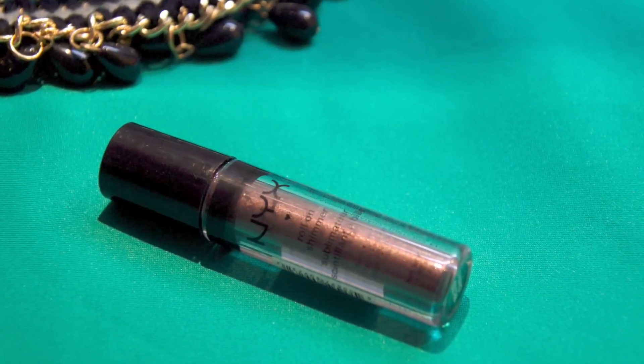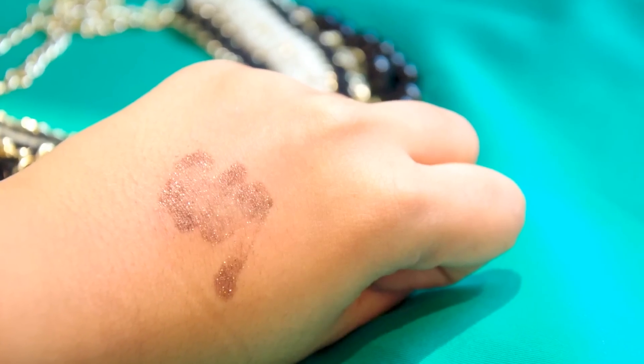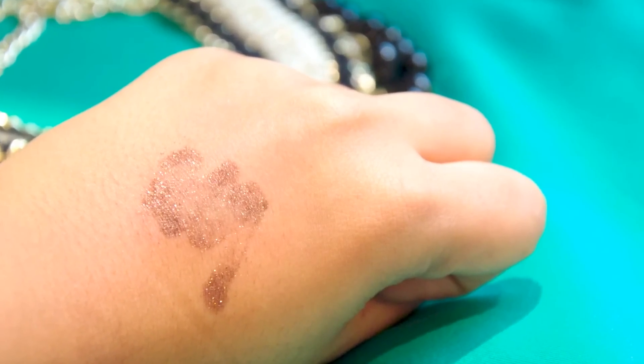The last product is this NYX Roll-on Shimmer in the shade Chestnut. There are six or seven shades in this category, but I chose Chestnut because it's a super gorgeous coppery brown color. The shimmer is perfect to use on the eyes — once you apply it, the eyes really pop and it gives a perfect sparkle.